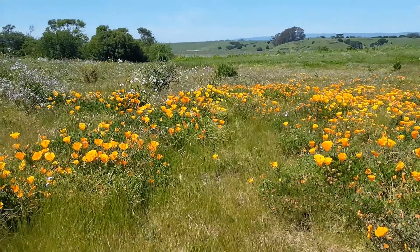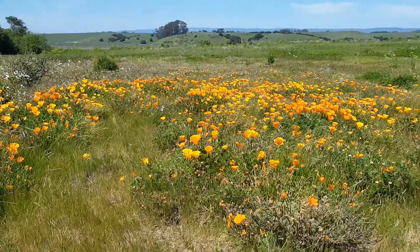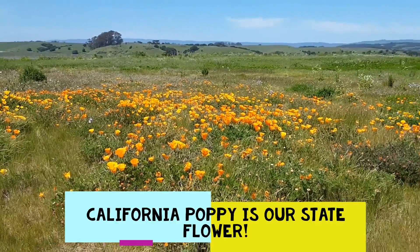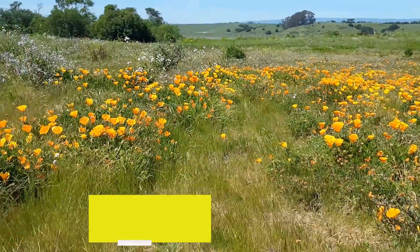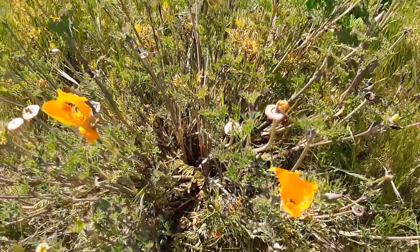Okay, so admittedly this isn't salt marsh, but who could resist these beautiful California poppies? They're right next to the upland section of Hester Marsh. They have that really beautiful, iconic orange flower cup, which makes them really easy to identify when you're out in the field.